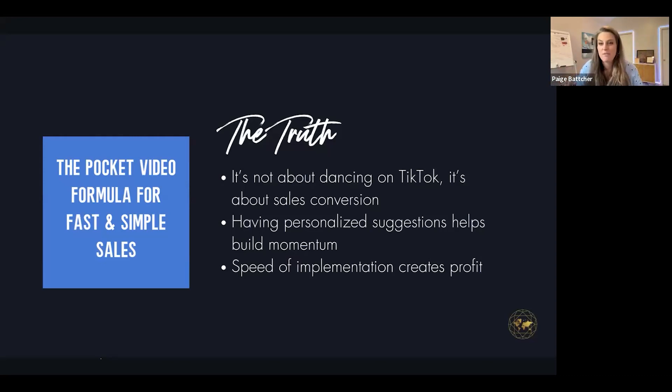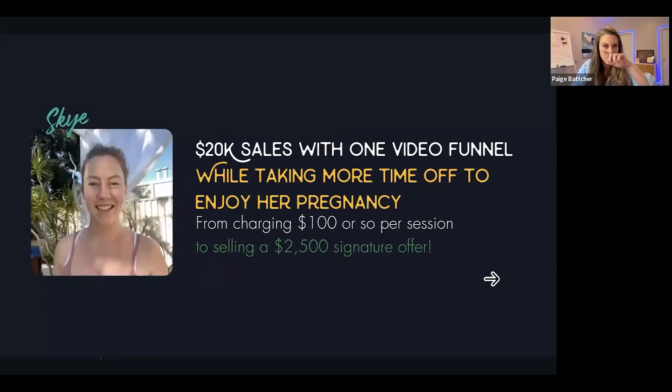Speed of implementation creates profit. There was a Forbes article that talked about how complexity erodes profitability faster than anything else. That's why Lynn is the queen of simple — you can test things quicker, and if you like it, you can build more robust systems around it. When you build a pocket video funnel, it's about the right kind of sales assets, not just entertaining video, not something you'd see on Instagram.